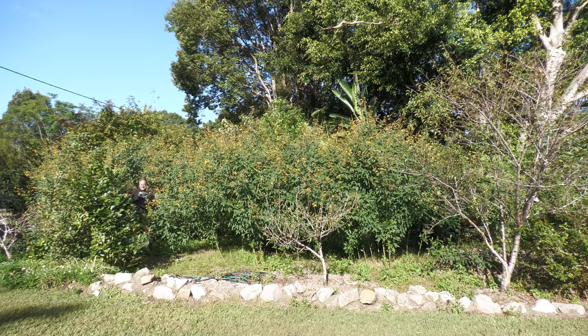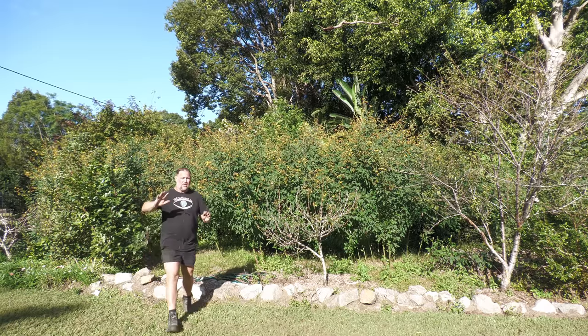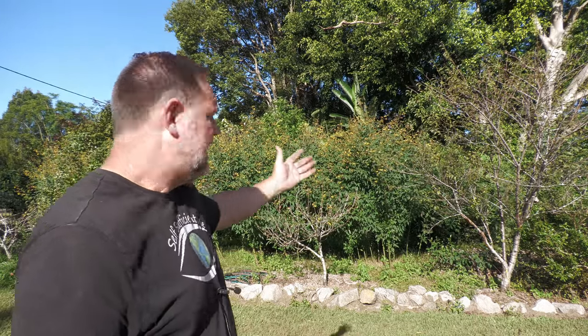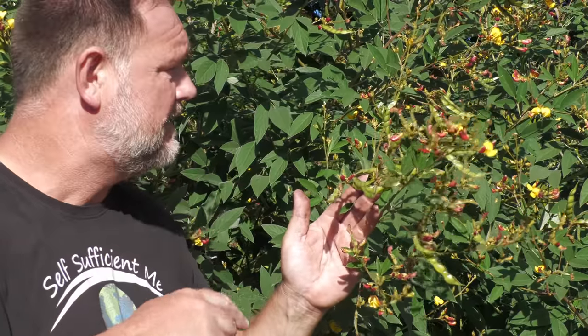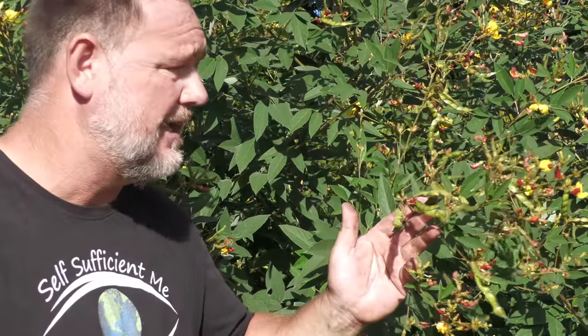Pigeon pea. Look at all this — these yellow-flowered large shrubs here at the front of our garden, they're all pigeon pea. They produce pea-like pods; you can eat them green just like a regular pea, or you can let them dry and make them into a dal or a flour. You can cut them back once they finish flowering and use that as mulch or fodder for animals. Really hardy and easy to grow in most soils, likes full sun. I've grown all this from one plant — just collected the seed, spread them around willy-nilly, and now I've got heaps of them.